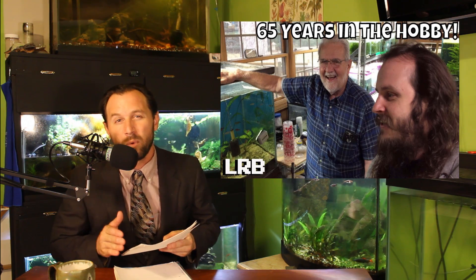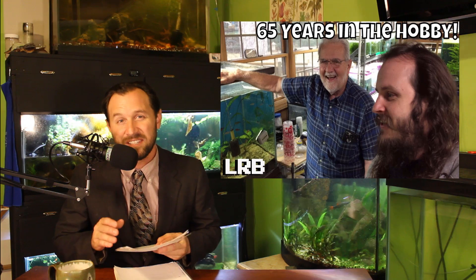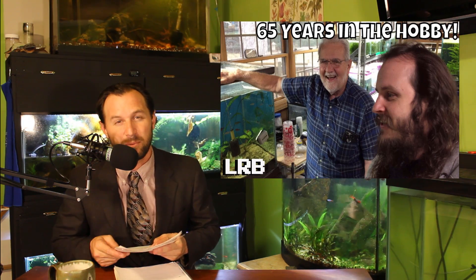Lucas from LR Brett's Aquatics shares his fish room tour with the legendary Charlie Grimm's. He had a pretty extensive fish room and there were a lot of really nice plants as well.